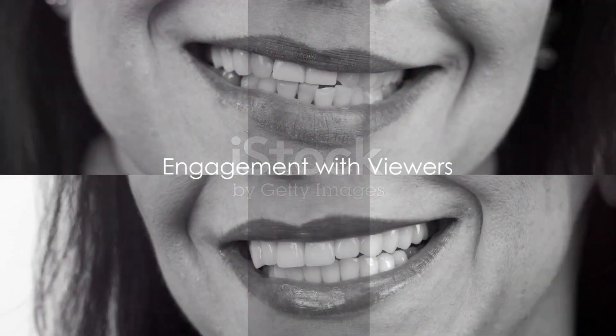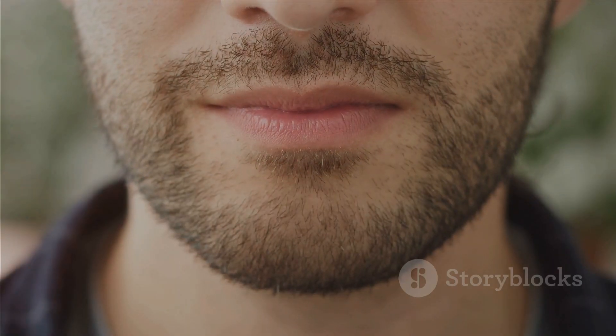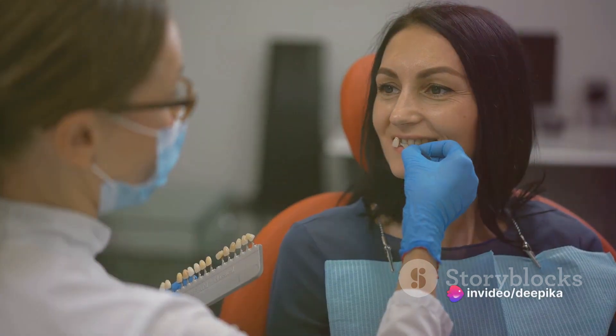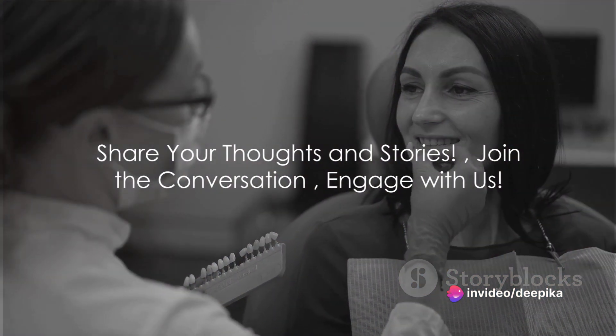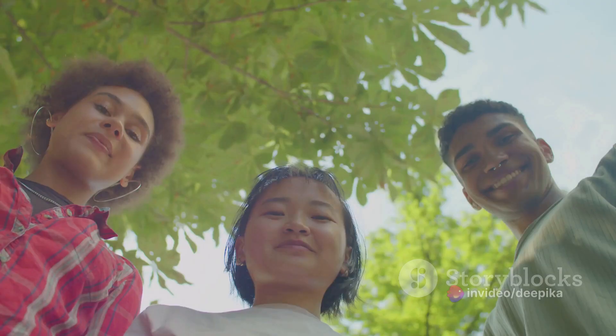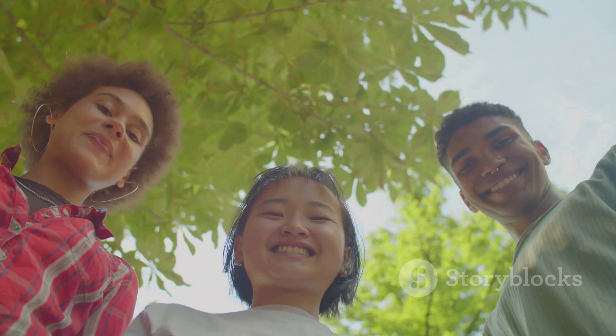Now, before we wrap up, we'd love to hear from you. Have you considered getting dental veneers? Or perhaps you've already undergone the procedure? We invite you to share your thoughts, questions or even your own smile transformation stories in the comments below. We absolutely love connecting with our amazing community.